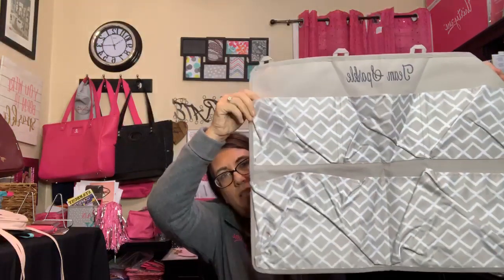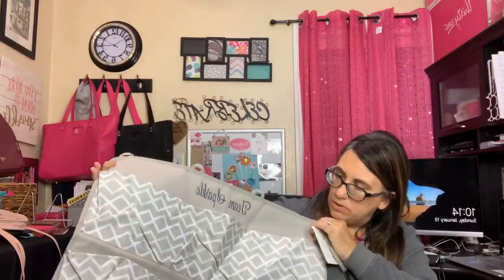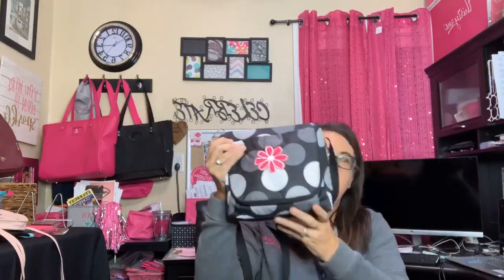We have some organizing products on sale. I had this one for my office — it has little pockets and it's great for a baby's changing room, a toy room for kids where you can store small books hanging on the wall, or in a bathroom. Lots of different spaces where you could use this to organize.